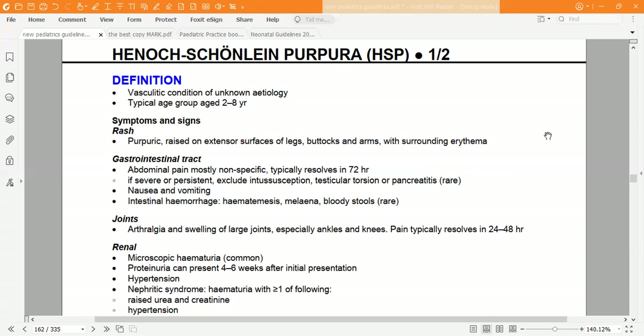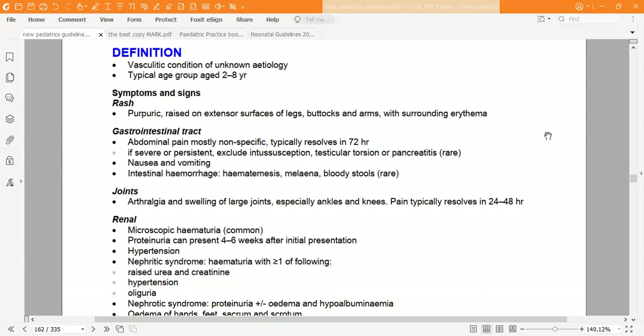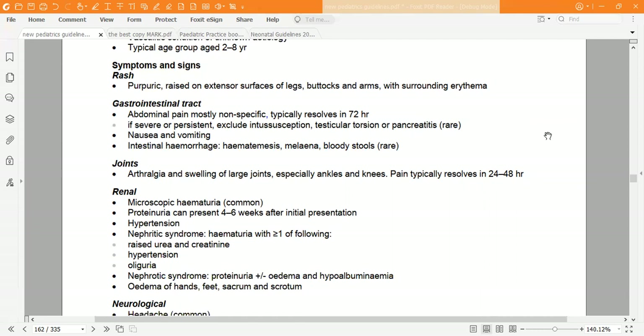Also consider testicular torsion or epididymo-orchitis, nausea and vomiting, intestinal hemorrhage, hematemesis, melena, and bloody stool, which is rare but important to keep in mind. Joint involvement presents as arthralgia and swelling of large joints, especially ankles and knees, and pain typically resolves in 24 to 48 hours.